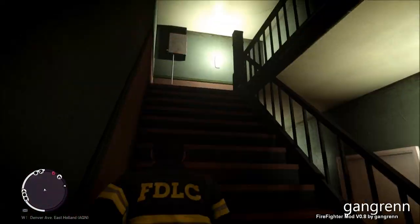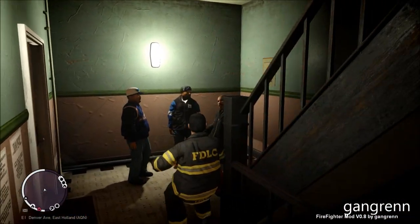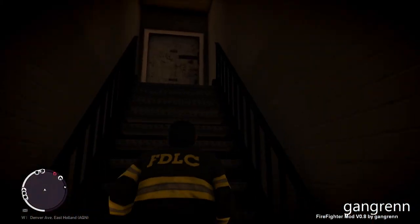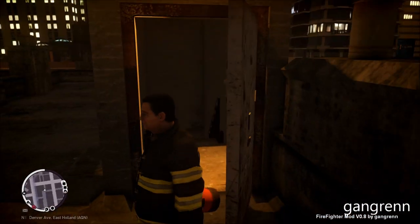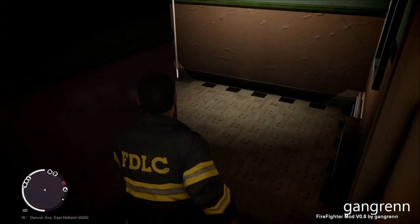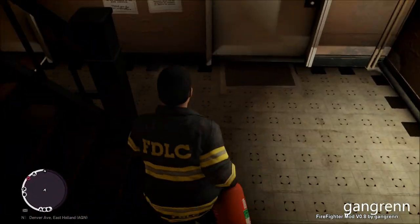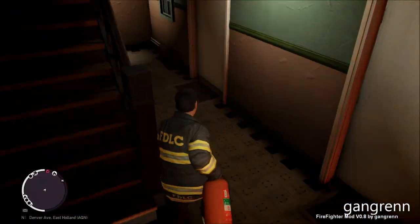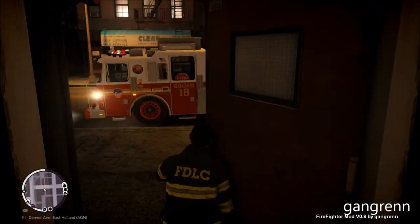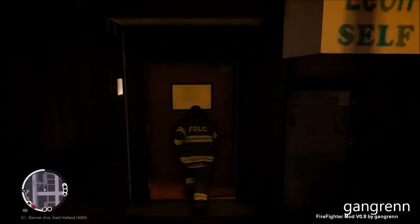The second floor is clear. Third floor is clear. Okay, no fire showing at the moment. No fire — maybe a false alarm, or it could be on the opposite building. I suppose gentlemen, set up the fire. All right, let's check out that building as well.